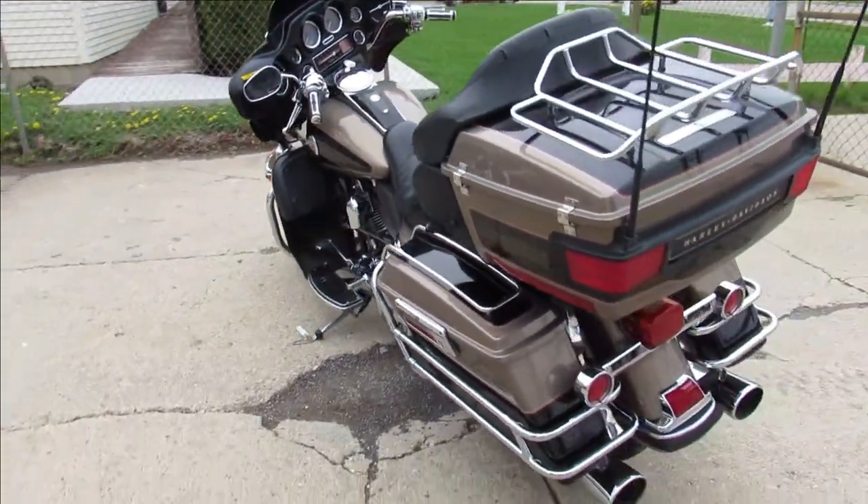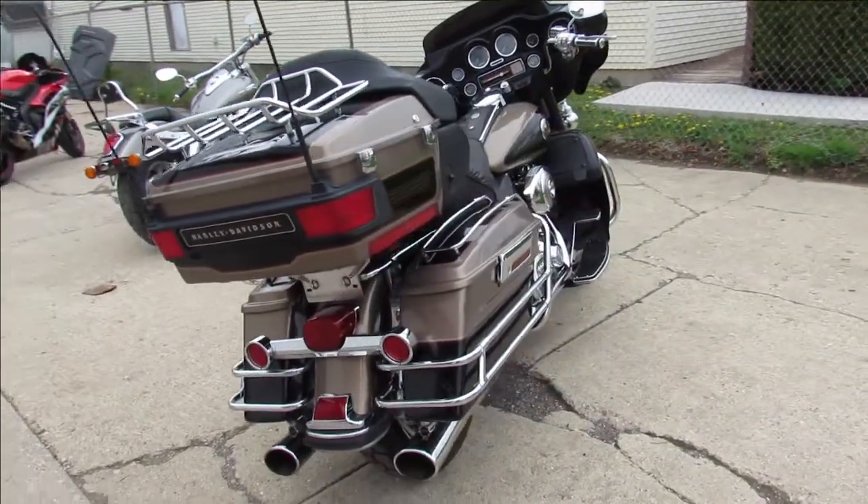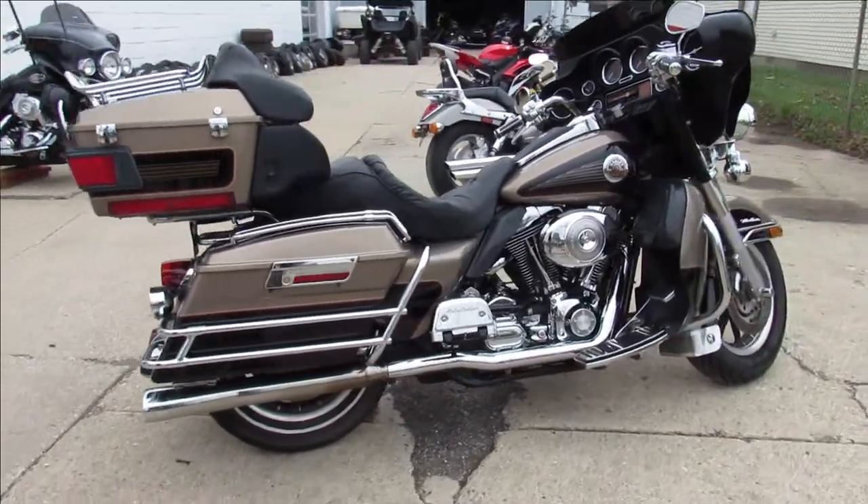Super nice bike guys, 2004 full dresser, only $79.99 guys, give us a call, we'll get it done, it's 810-648-9500.